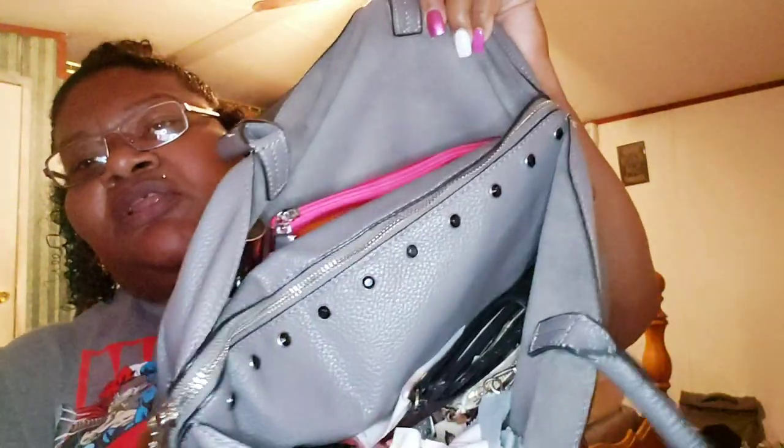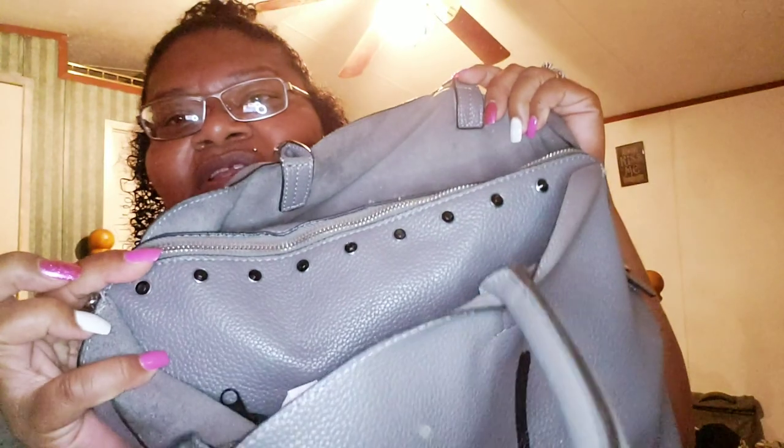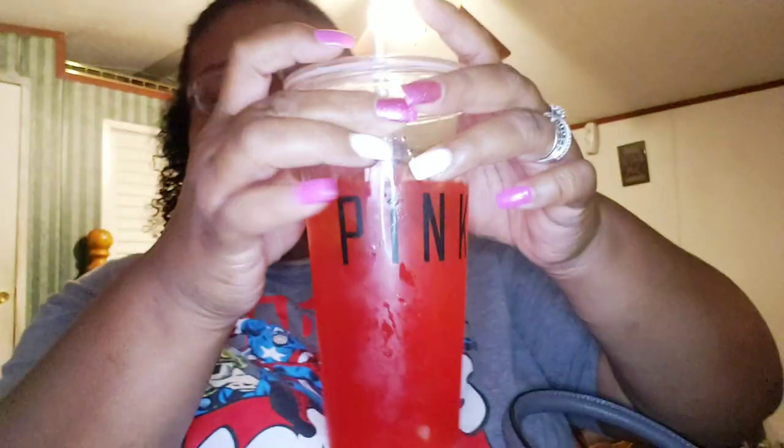My bag is big but I didn't bring my makeup bag. Anyway, it has three compartments — one, two, three — with little rhinestone things, so cute. I'm sipping on some Hi-C fruit punch in this cup I got from Victoria's Secret for free a long time ago — it came with a pair of shades. Anyway, the first thing is my iPhone.